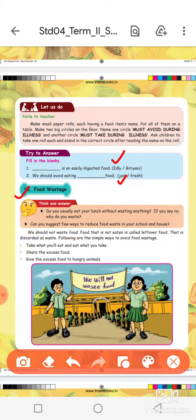Next option is food wastage. We should not waste food. Food that is not eaten is discarded. Leftover food that is discarded is food waste. To avoid food waste — what type of food needs to be wasted? Food should not be wasted.